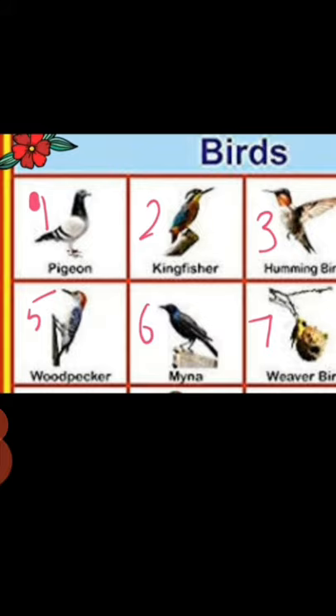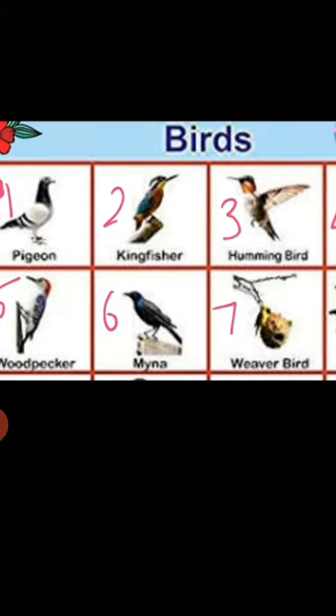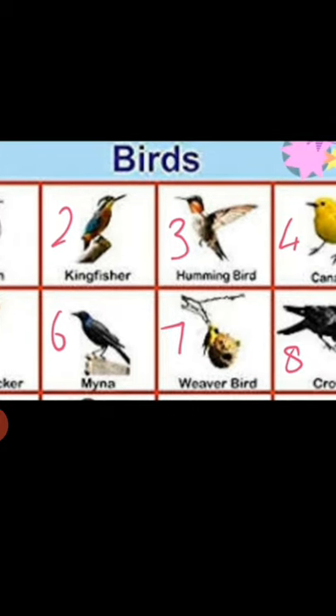Number six bird name is myna. Myna is a talking bird — they can talk like human beings. Number seven bird name is weaver bird. The weaver bird's nest looks like an oven.